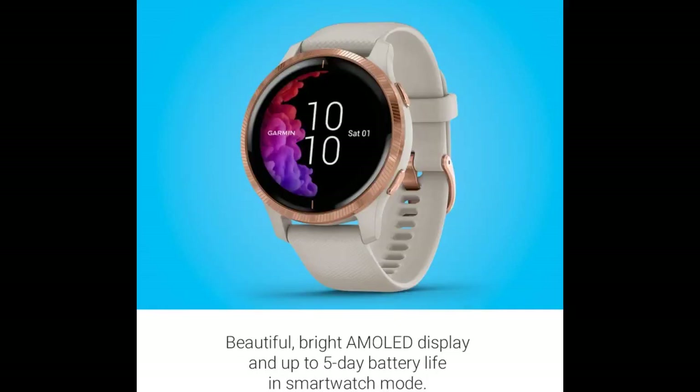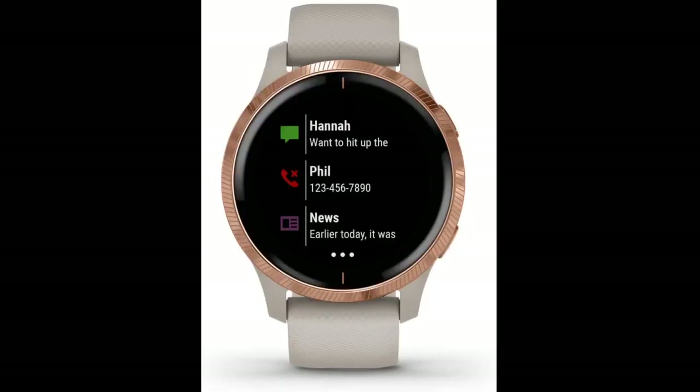I've owned or tried nearly any non-iOS fitness wearable for the last couple of years: Fitbit Charge 3, Versa, Versa 2, Samsung Gear Sport, Galaxy Watch Active, Galaxy Watch Active 2, Garmin Vivoactive 3, Vivoactive 4.